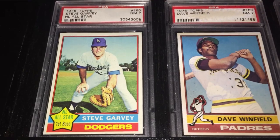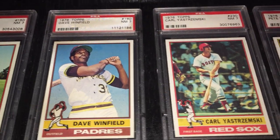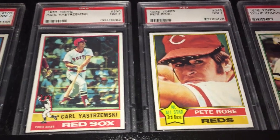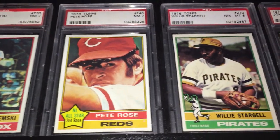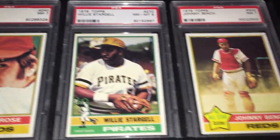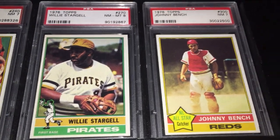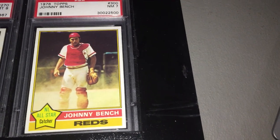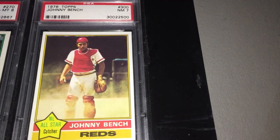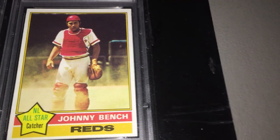Here we have Steve Garvey, Padres Dave Winfield, Carl Yastrzemski, and a very close-up shot of Pete Rose. Willie Stargell, and then this is just a beautiful, beautiful card — I love the dust settling in that picture of Johnny Bench. Just a classic catcher photo.